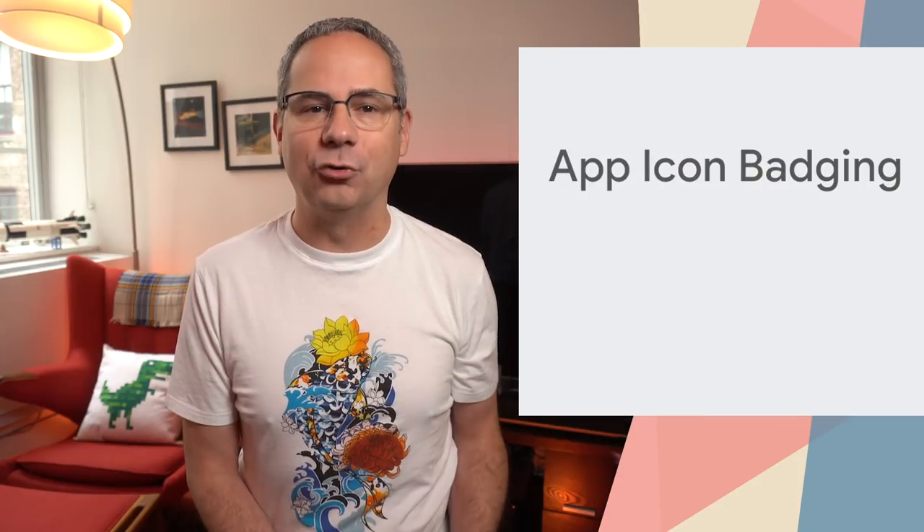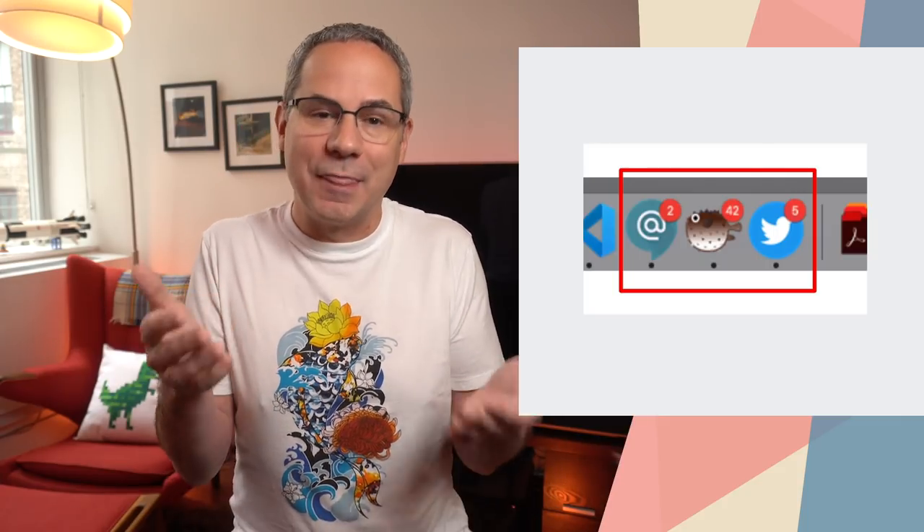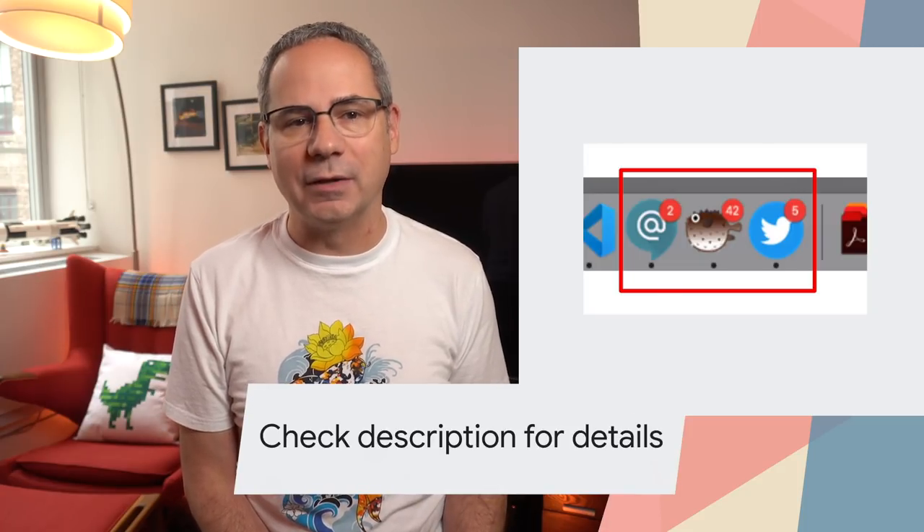App icon badging is graduating from origin trial to stable, which means that you can now use it on any site without a token. Badging of app icons makes it easy to subtly notify the user that there's new activity that might require their attention, or to indicate a small amount of information, such as an unread count. It's more user-friendly than a notification, and because it doesn't interrupt the user, it can be updated with a much higher frequency. It's perfect for chat or email apps to indicate the number of unread messages, social media apps to indicate the number of times a user has been tagged in other people's posts, or for games to indicate to a user that it's their turn. Check out my article on web.dev for full details.